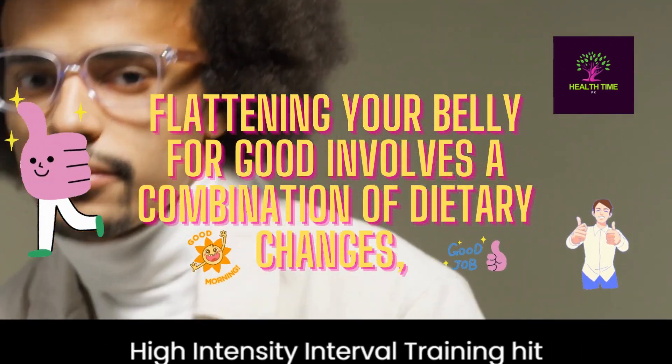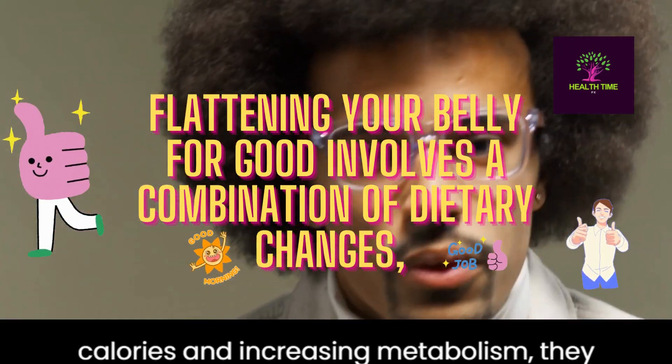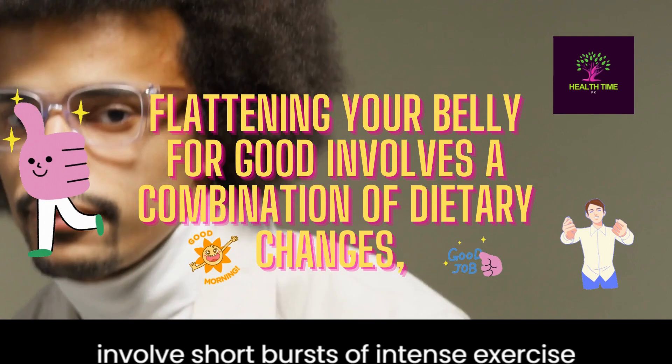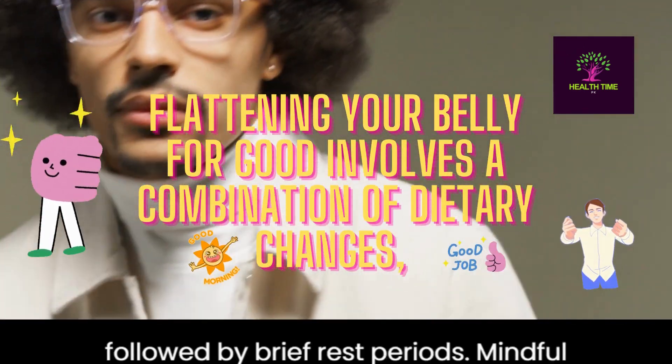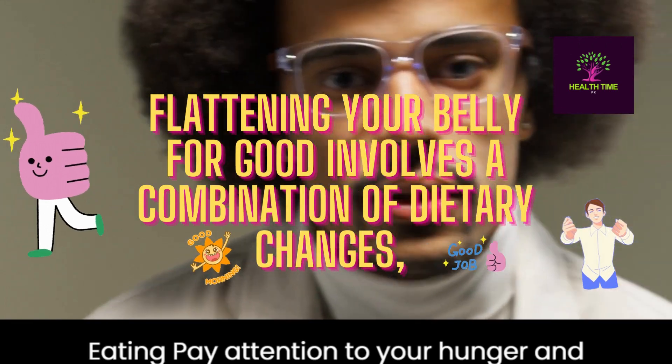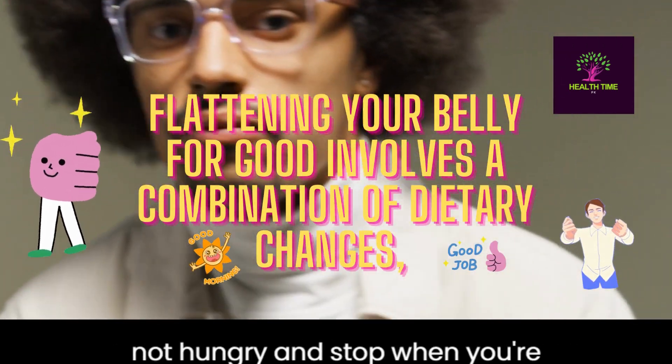HIIT — high intensity interval training: HIIT workouts are effective for burning calories and increasing metabolism. They involve short bursts of intense exercise followed by brief rest periods. Mindful eating: pay attention to your hunger and fullness cues, avoid eating when you're not hungry, and stop when you're satisfied.